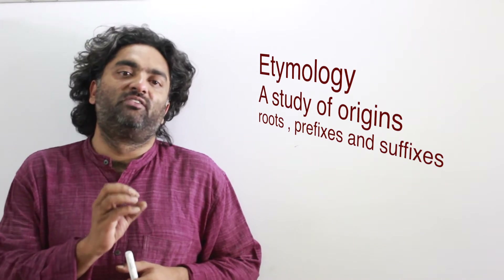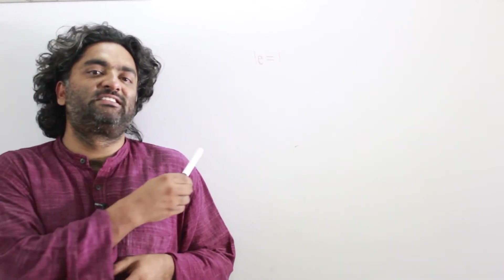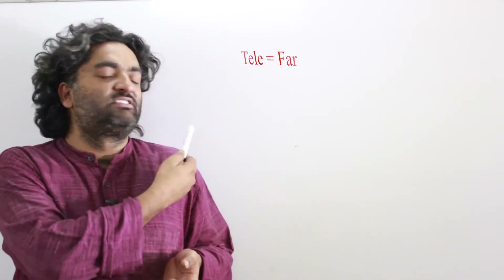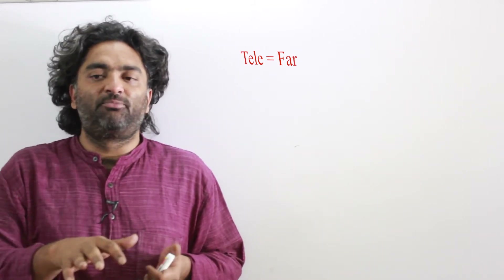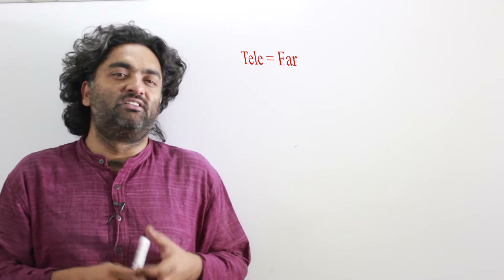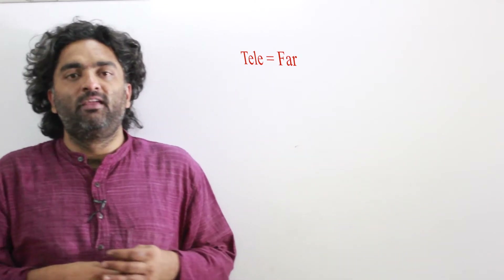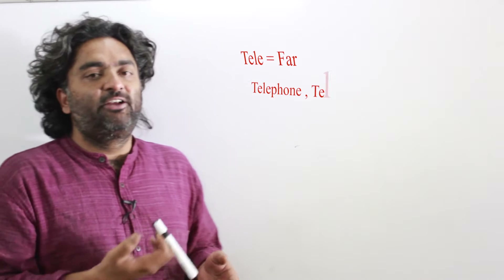Technique number one is etymology, or root-based learning. It is one of the fastest methods of learning words — essentially about identifying the root of the word and connecting other words with that root. Instead of elaborating the theory, let me move straight to an example. Think of words starting with the prefix 'tele.' Hit the pause button and come back when you have at least three or four words — it's a very easy prefix.